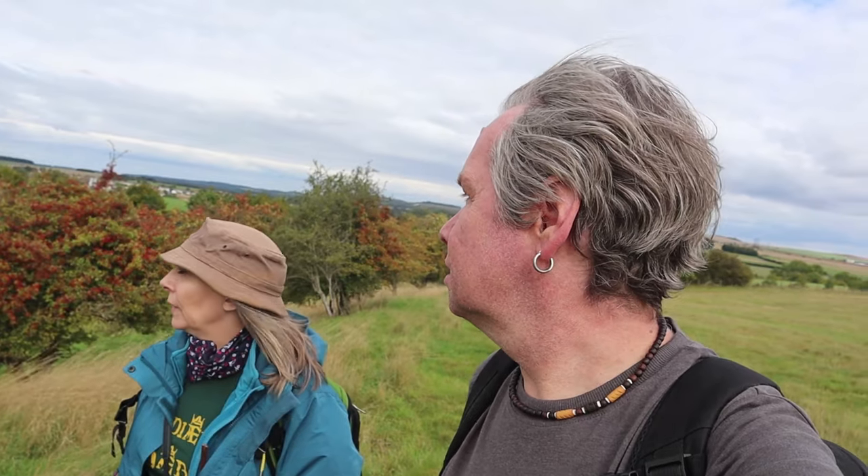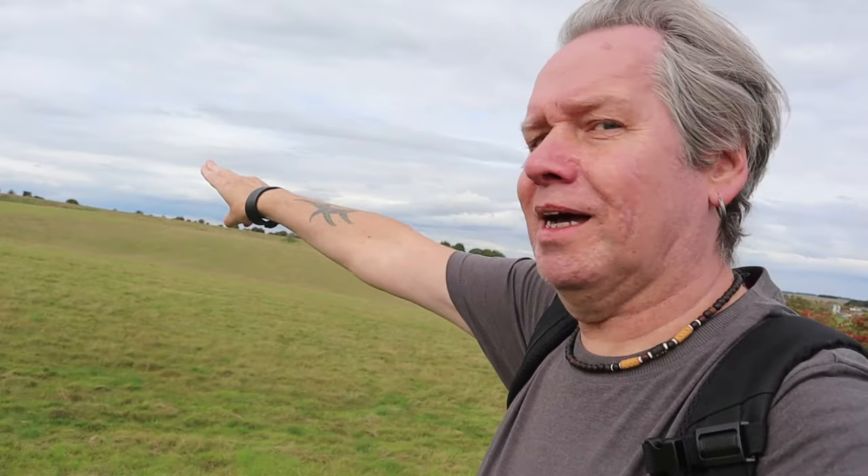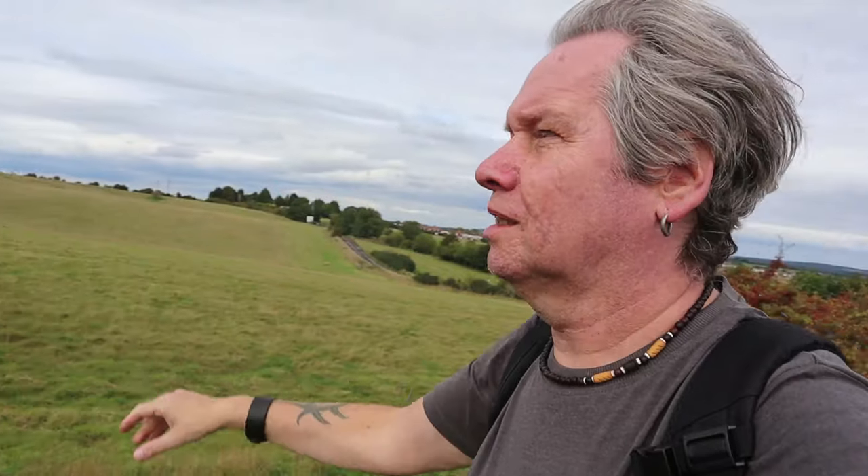See the earthwork in the background — it weaves around that bank in the distance and goes around in a circumference. Huge site!